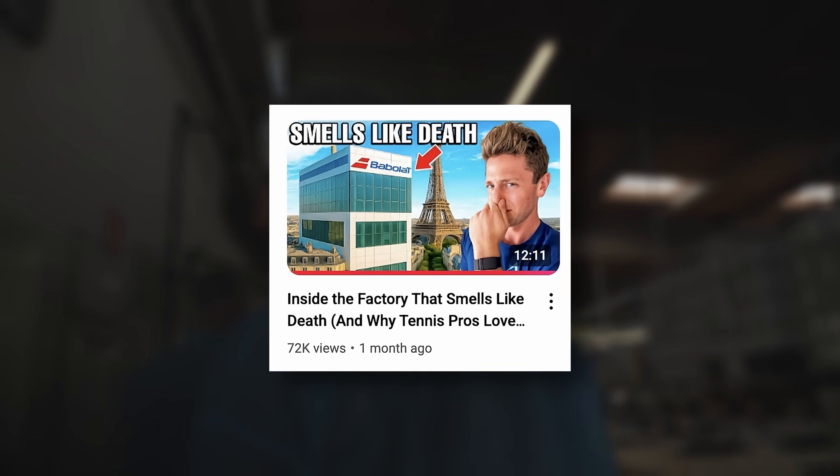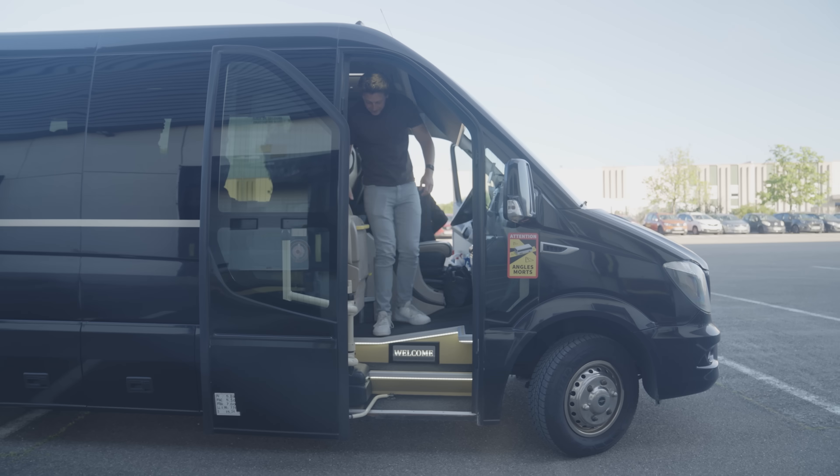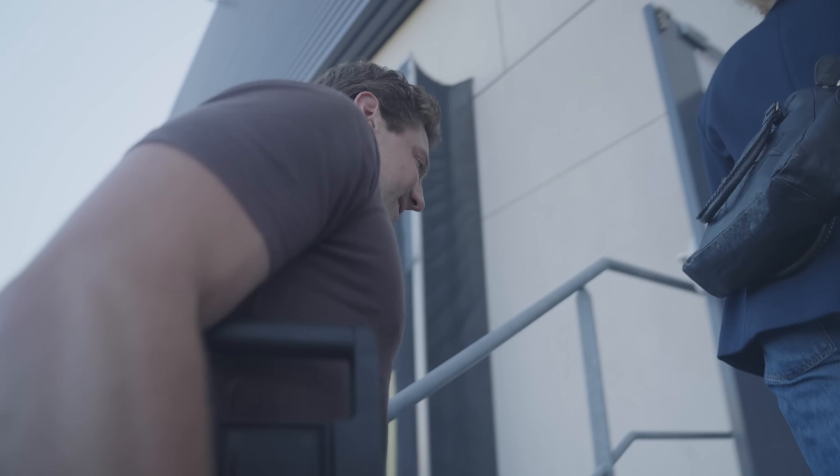In the last episode, we dealt with the stench from the natural gut factory. I'm literally tearing up right now. But today, we're inside Babolat's HQ in Korba.